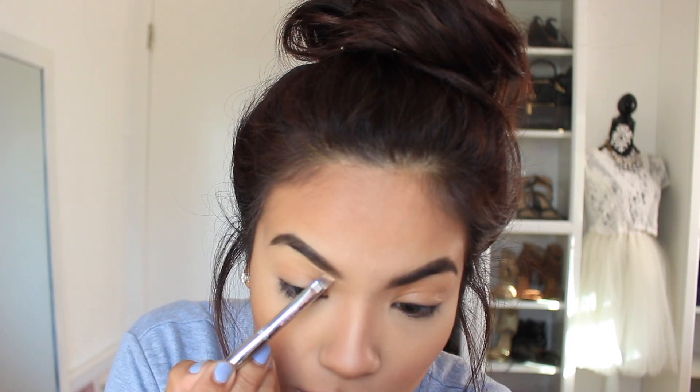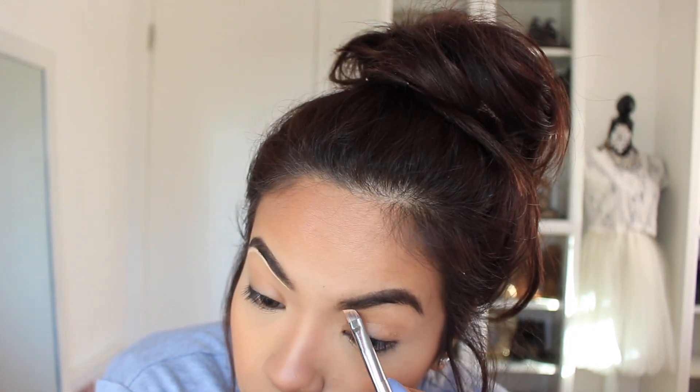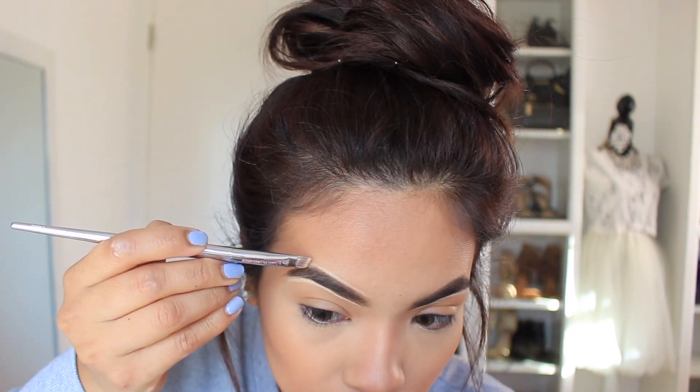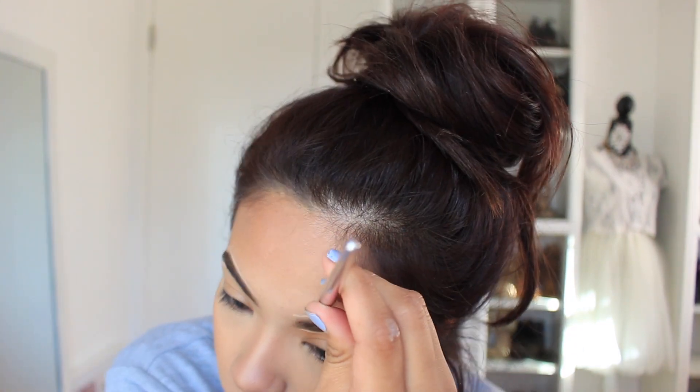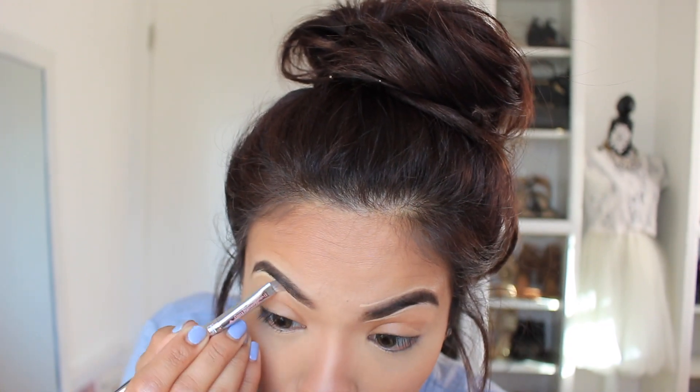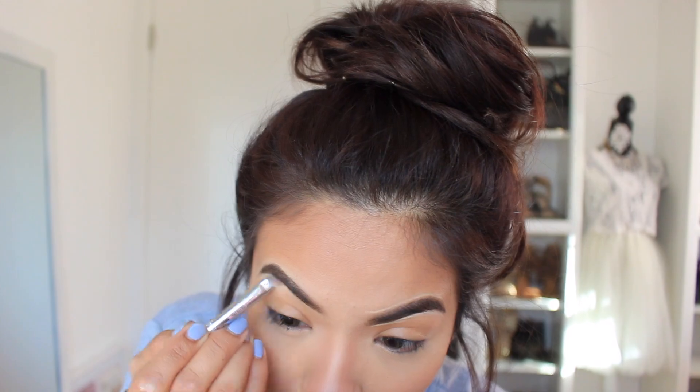What is the one thing you cannot leave the house without? Like is it a mascara, a lip gloss or something? Let me know. To clean them up I'm going to use the concealer I was using before, and just with an angled brush I'm going to clean the edges. Just in case you haven't tweezed in a while, this does a really good job of hiding all those little hairs that are out of place.